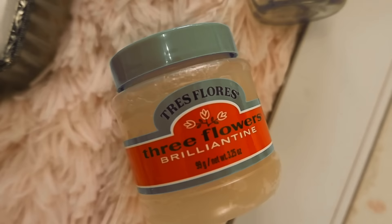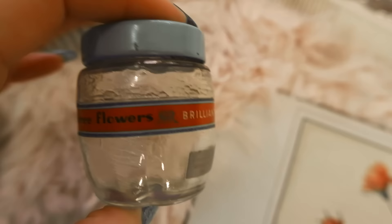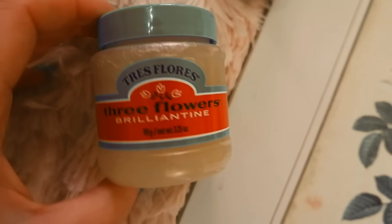Next on the list is L'Oreal Paris Elnett Satin Hairspray, and this hairspray has been around since 1960. This was a breakthrough hairspray of the time because it's very fine but still has a brushable hold. It has a unique micro-diffusion technology that creates a mist with micro droplets to spray the hair finely strand by strand, so you get a really nice even hold.